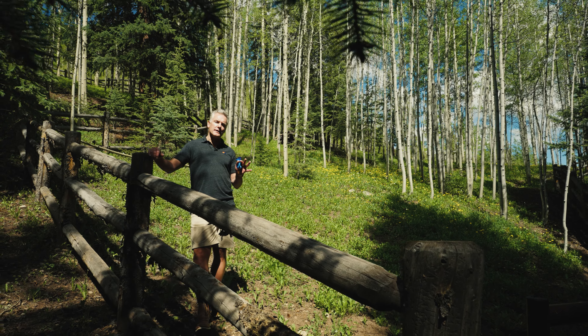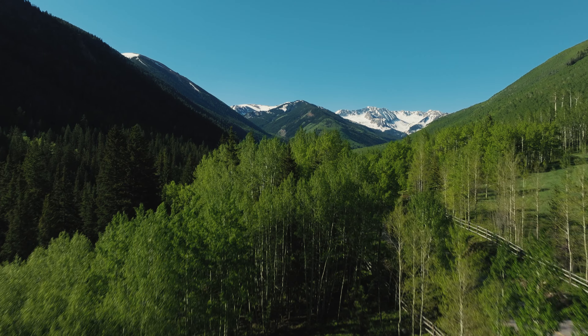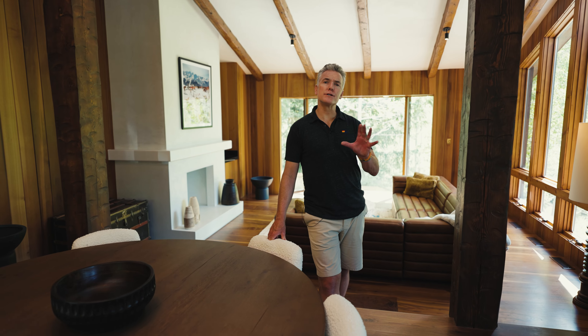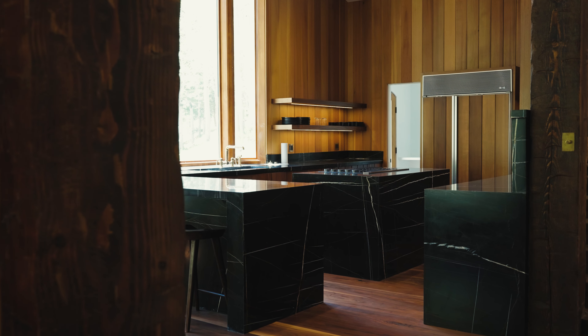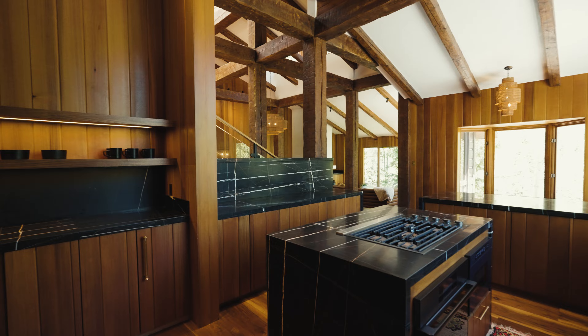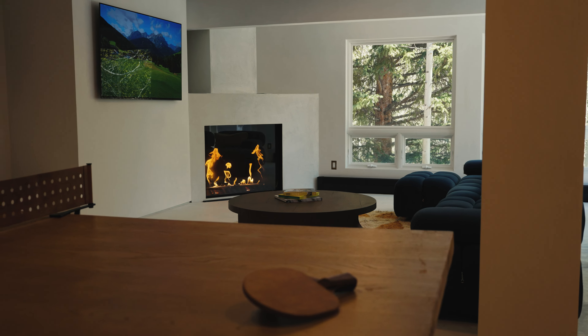The fenced lush pasture land is ideal for equestrian enthusiasts. The interior has been totally updated in a clean contemporary alpine style, accented by Sahara Noir marble in the kitchen, walnut flooring in the great room, and cedar and plaster walls throughout the home.